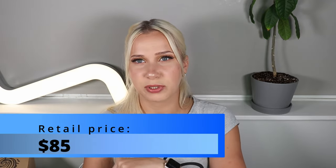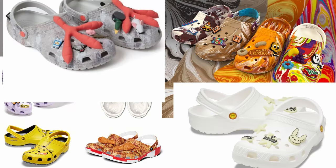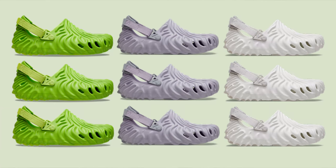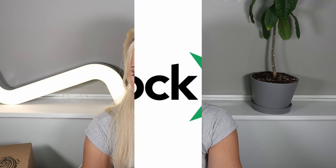The retail price for these was just $85. Crocs is getting more and more popular — they're having a lot of collabs with celebrities, with brands, and with designers as well. This time they released three colorways: Crocodile, Urchin, and Stratus. Let's go and check what the prices are on StockX right now.